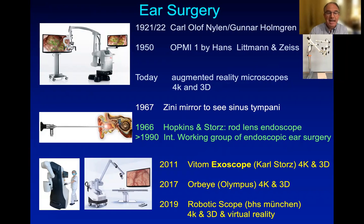Nowadays, we discuss new inventions such as the exoscopes, which started exactly 10 years ago with the Vitom camera by Stortz, later by the ORBI by Olympus, and finally by the robotic scope by BHS Munich.